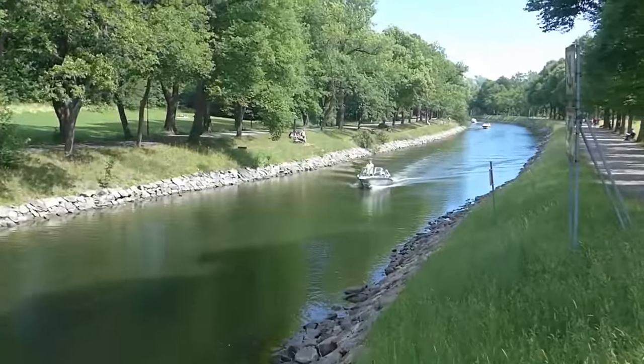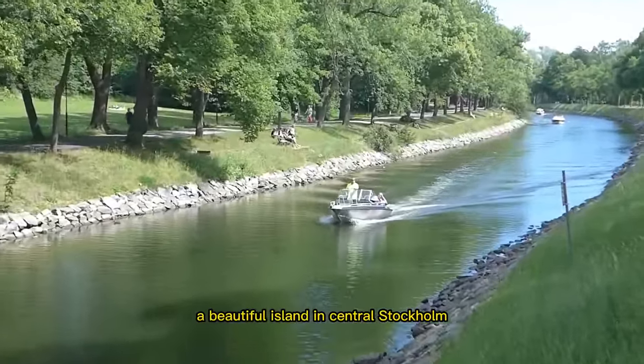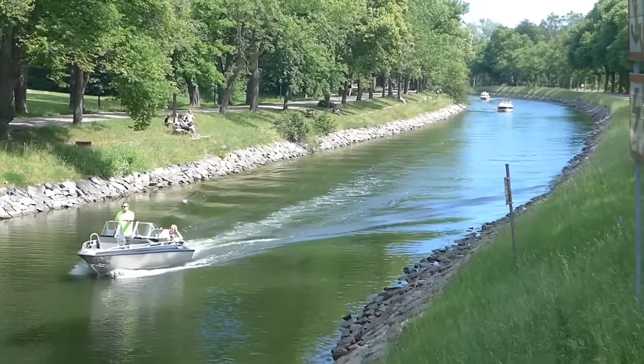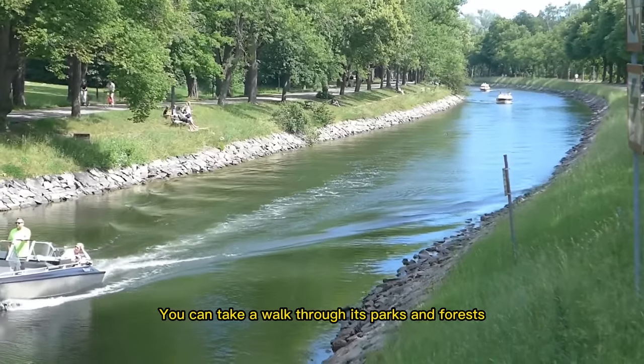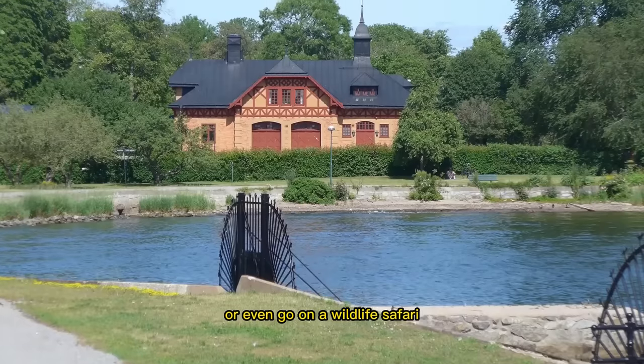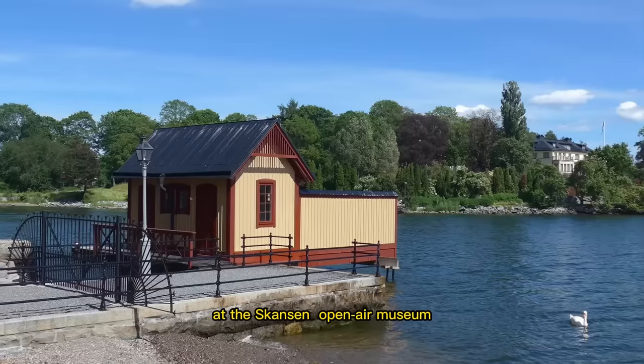Let's now visit Djurgården, a beautiful island in central Stockholm that is known for its green spaces and many attractions. You can take a walk through its parks and forests, visit the many museums and galleries, or even go on a wildlife safari at the Skansen Open Air Museum.